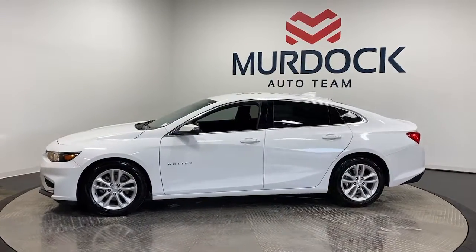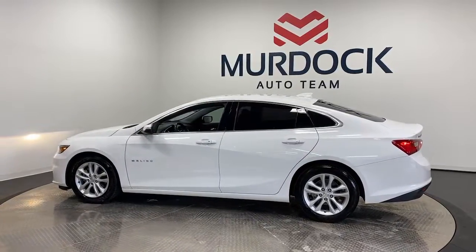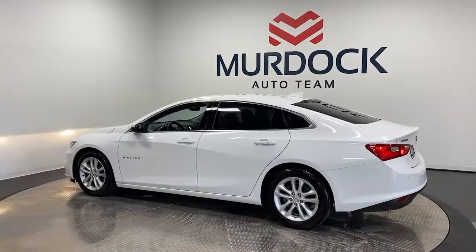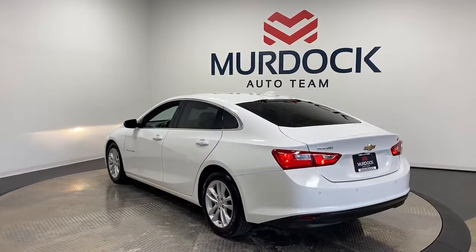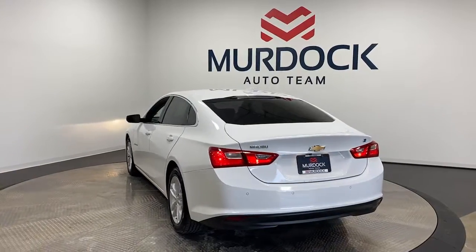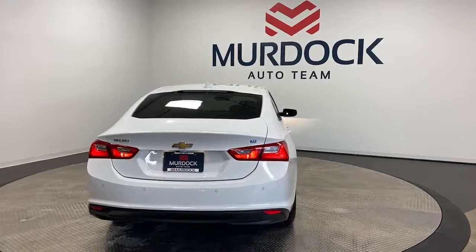These are just some of the great options this vehicle comes with: keyless entry, heated mirrors, lane-keeping assist, remote engine start, satellite radio, steering wheel audio controls, electronic stability control, aluminum wheels, dual zone AC, and power driver's seat.